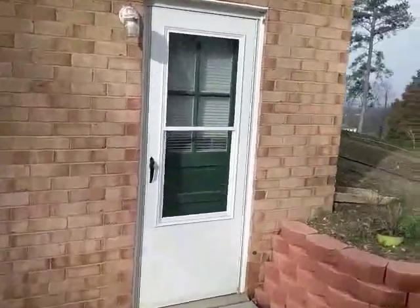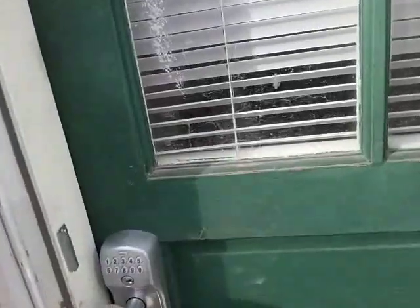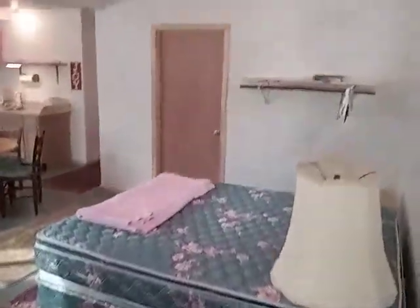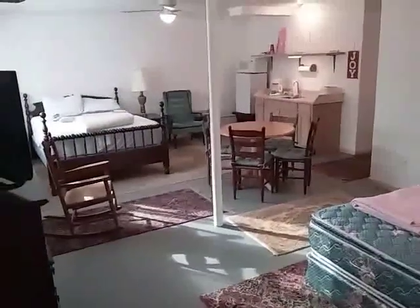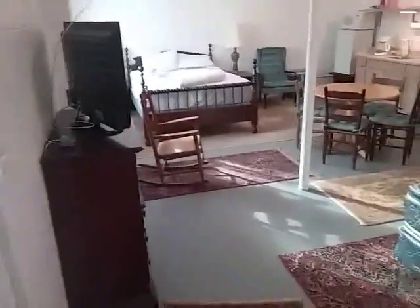There's a keypad on the door to let yourself in. It has two queen beds. The room is about 24 feet across and, I don't know, 16 or 17 feet deep.